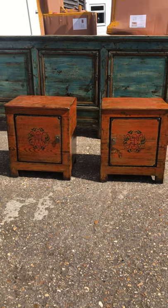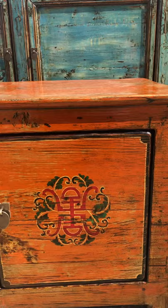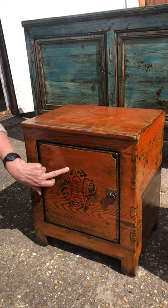A pair of lovely orange lacquered cabinets which have opposing doors. They are perfect for either side of a piece of furniture such as a bed or a sofa. The handmade cabinets have been restored and then lacquered by hand in this lovely sort of mandarin orange, and the decoration is in reds and greens on the door.